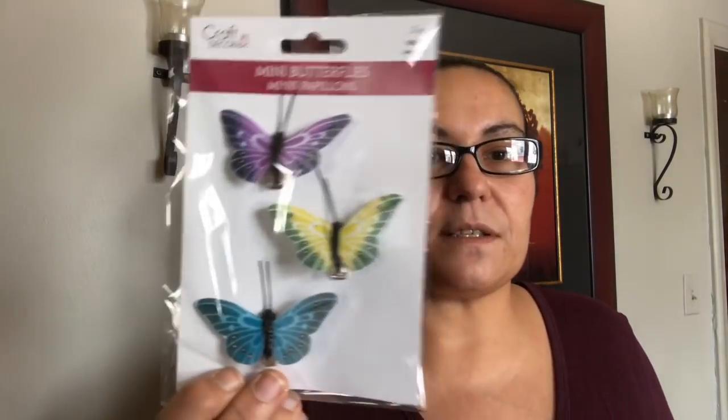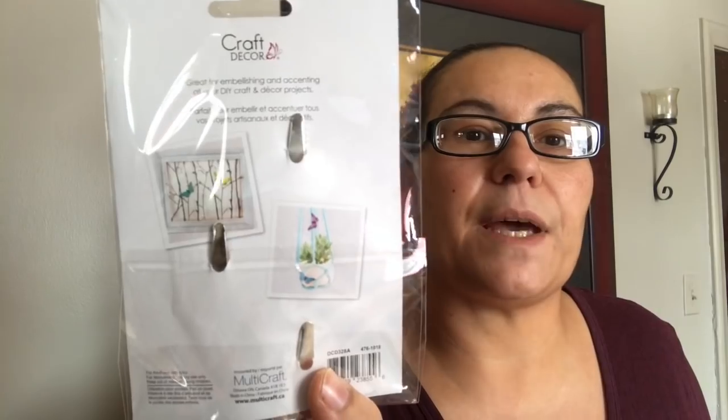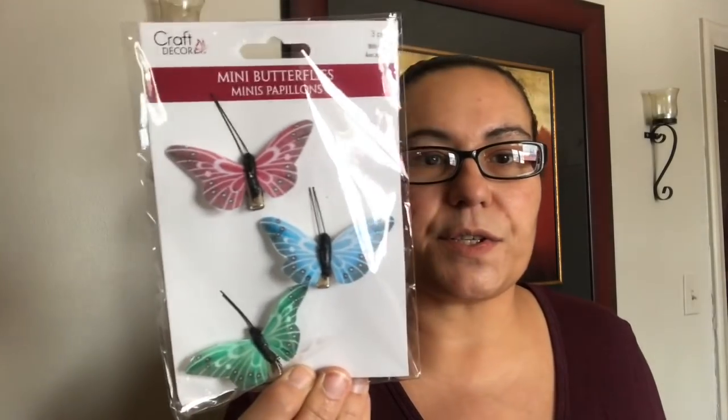I also picked up this pack of mini butterflies — it comes with three pieces and is from the craft decor section. It comes with clips in the back — aren't those beautiful? I got ones in one color and then another set in different colors — beautiful spring colors.